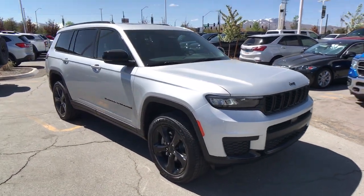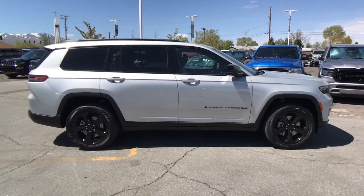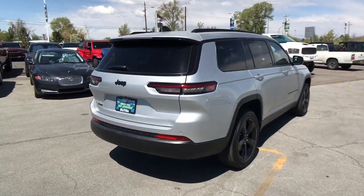Take a moment to check out the 2023 Jeep Grand Cherokee. The Grand Cherokee keeps you safe, connected, and entertained while you explore your world in confidence and refined luxury.